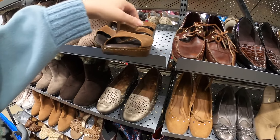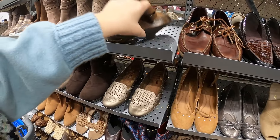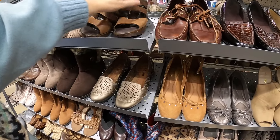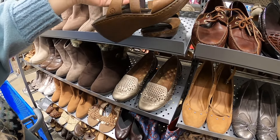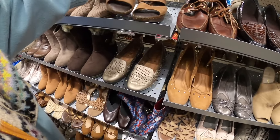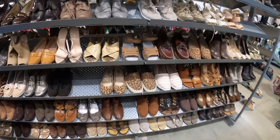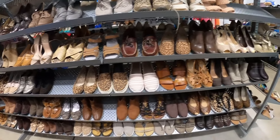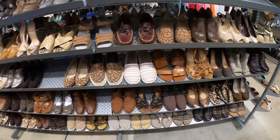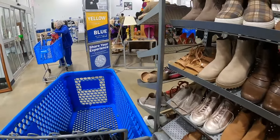We also have a pair of Born sandals here — the heel is like a wedge, they're going to be a little higher, but the color is actually really nice. I don't believe they've been marked up. But the front of them is coming apart, so I think we'll leave that behind and just keep looking.